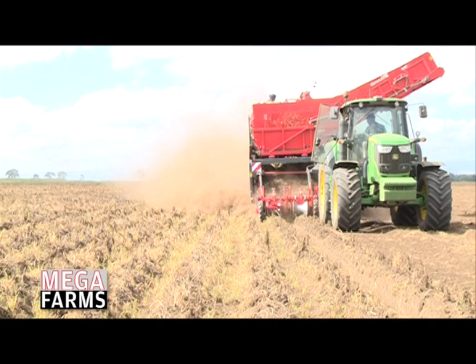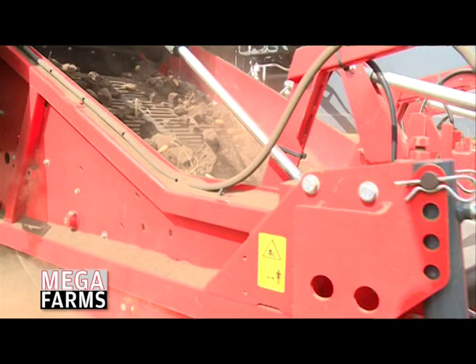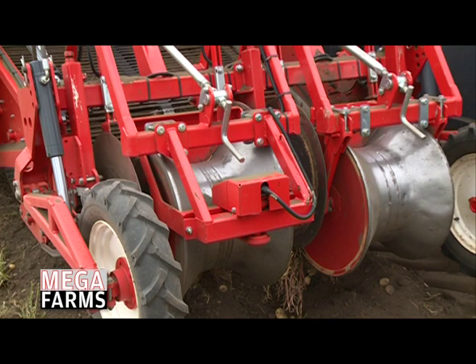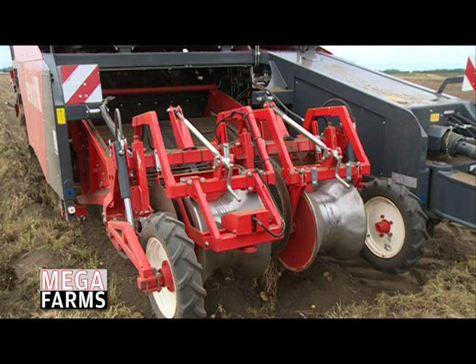Farm machinery is always a big investment by the farmer, so equipment like this is very expensive. You need to really look after it. On a daily basis, we give the machine a good clean at the end of the day — just to get all the weeds, grass, and anything stuck in the machine out. We give it a good look over.